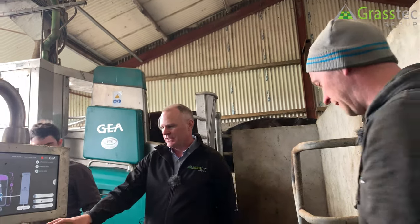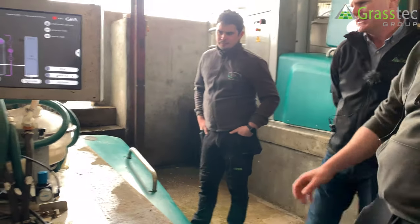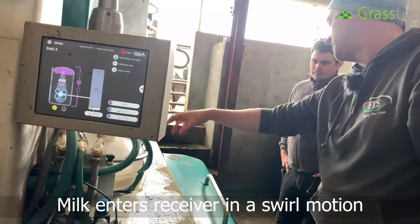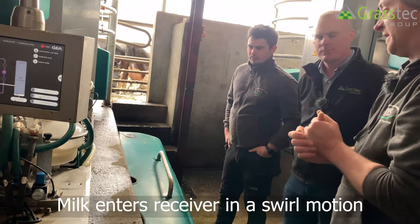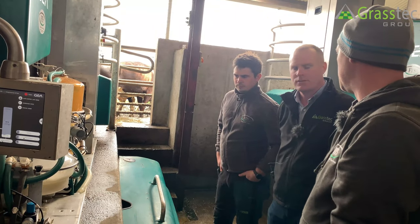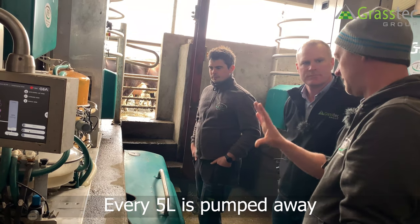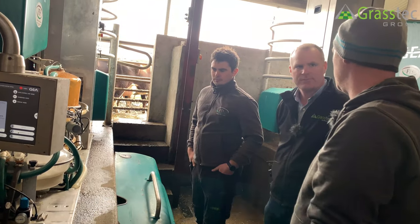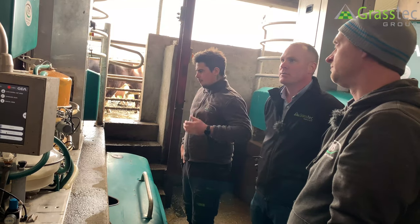The receiver jar here is quite small. Milk enters from the side in a swirl motion designed not to cause problems with free fatty acids — it swirls around and drops gently into the bottom of the receiver. Every five litres or so is pumped away. It's a small jar for that reason, whereas the separation jar holds the full cow's milk.